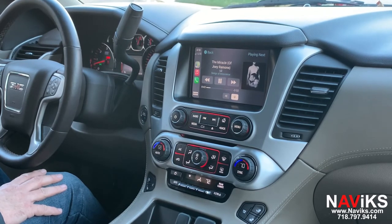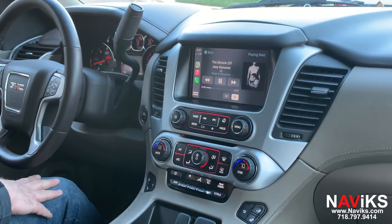If you have a different GM vehicle, or a completely different make altogether, please make sure to go to Navix.com. We have a solution for your vehicle. Thank you for watching.